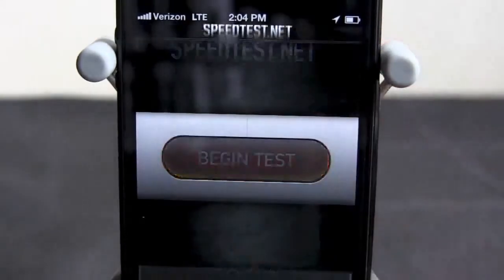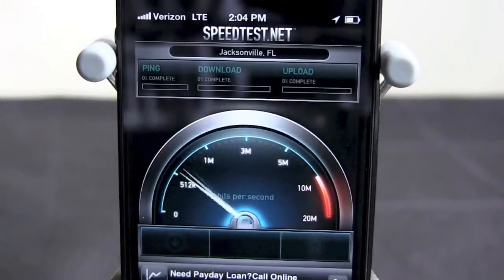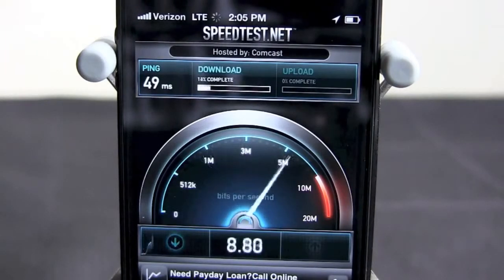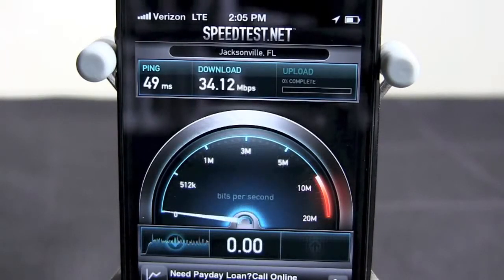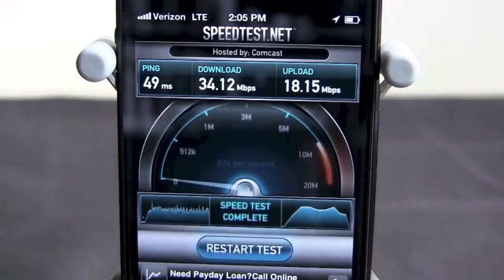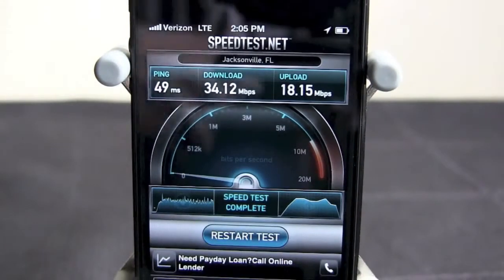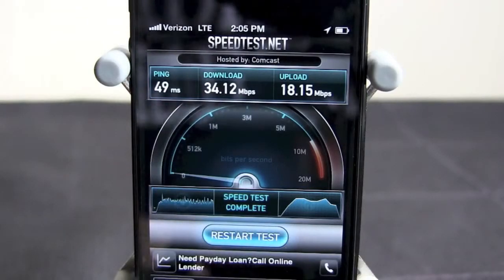We're going to run one more speed test and call it quits. We're going to get 49 ping this time. Download is going to be a little bit higher — 34 — and the upload should be higher too. Yep, 18.15. So as you can see, those are some blazing fast speeds with 4G LTE — those are incredible.